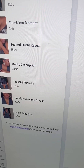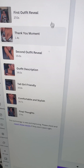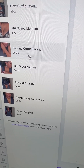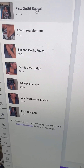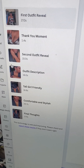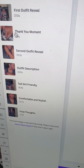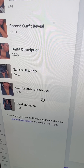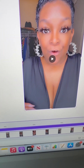It actually went through and created moments for each one. So it broke this all the way down for me. So I have the first outfit reveal, me saying thank you, the second outfit reveal. So basically instead of me having to go in and edit all of this, I can literally go in and grab this video and post it. I can go in and grab this one and you can see it even tells you how long it is. Like this is game changing — between this and AI y'all, I'm loving this.